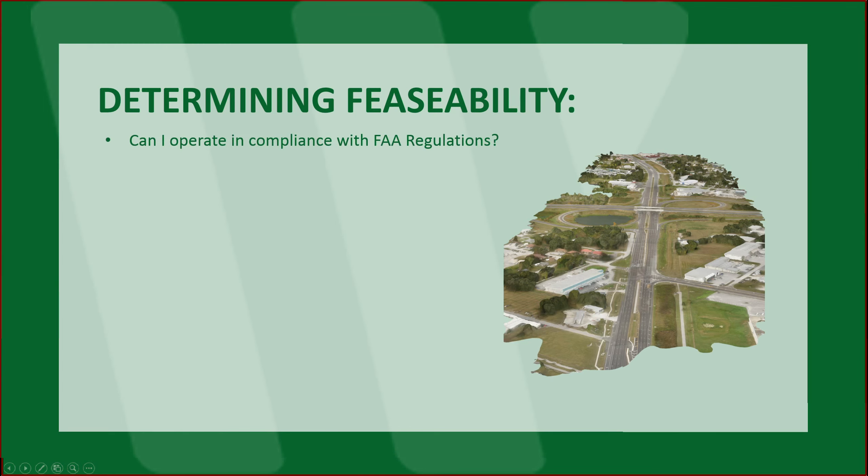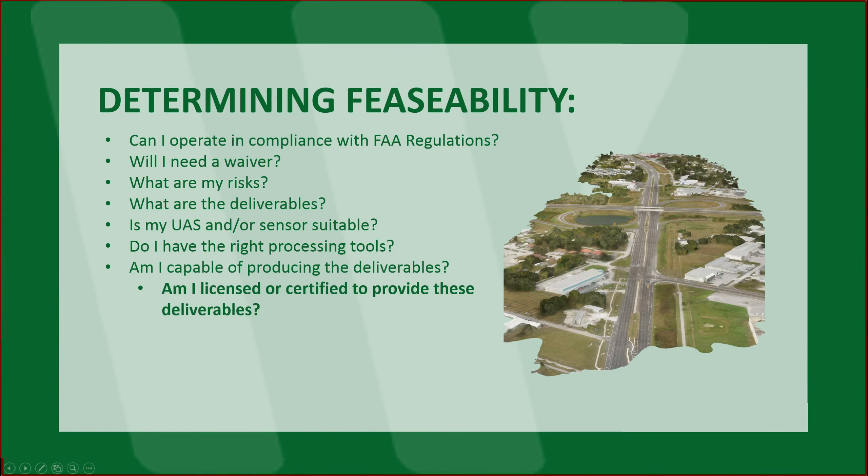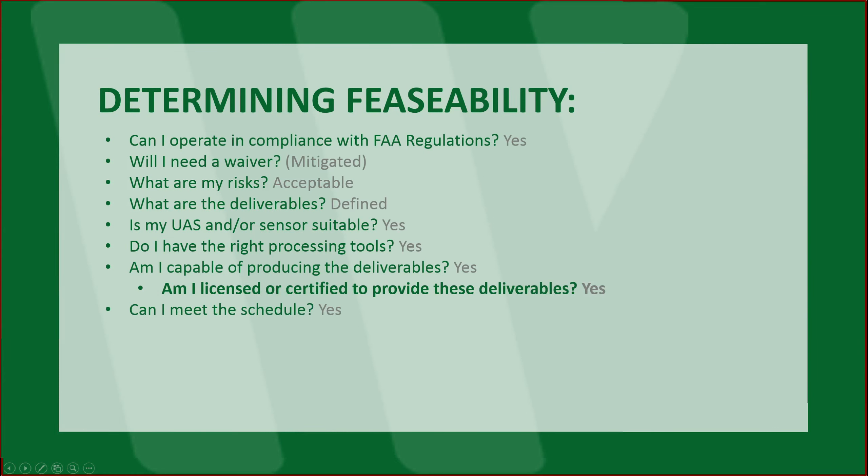Determining feasibility. These are the things you need to look at: Can I operate in compliance with FAA regulations? Will I need a waiver? What are my risks? What are the deliverables? Is my UAS and/or sensor suitable? Do I have the right processing tools? Am I capable of producing the deliverables? Am I licensed or certified to provide these deliverables? Can I meet the schedule? And am I cost competitive?